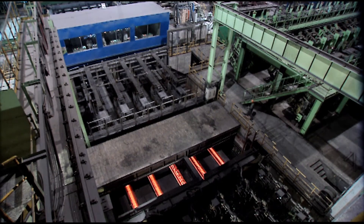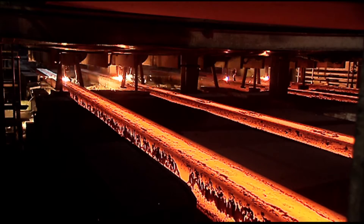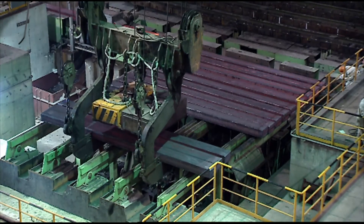Advanced technological packages from Primetals Technologies offer producers a competitive edge in steelmaking. This is true not only today, but also for the market challenges of tomorrow.